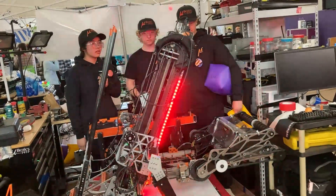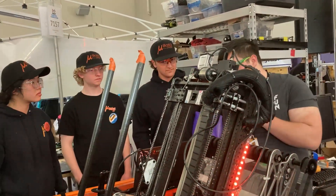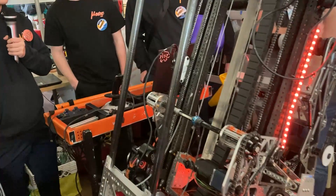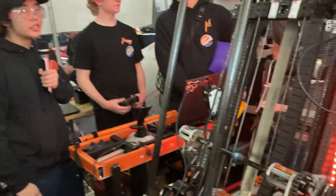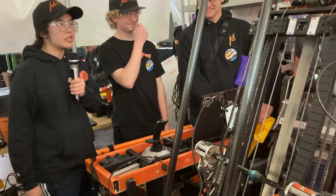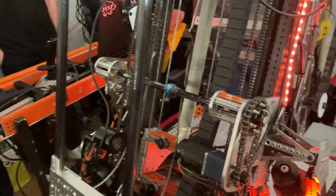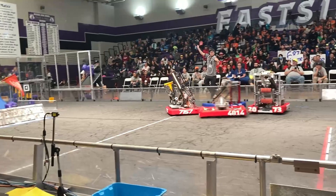We have a pretty fancy superstructure holding the whole elevator up. We have different states for all the elevator, wrist, and intake combinations. We do have checks in place to make sure that we're not doing any movements where they might conflict with each other — checking at certain places if the elevator is high enough, if the wrist is stowed enough, stuff like that, just to make sure that we aren't breaking on the field.